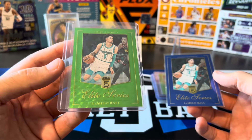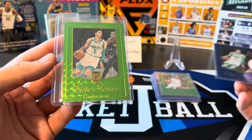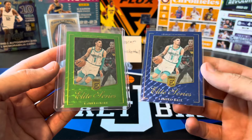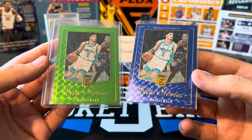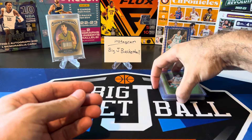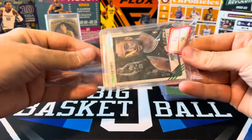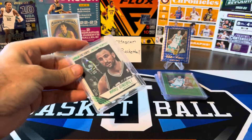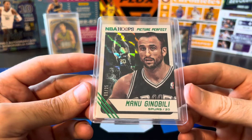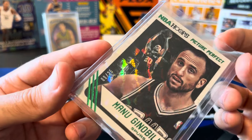The next few cards are towards the new Elite Series set chase — the 2012-13 Elite Series. I really like this insert they did in Elite this year, calling it Elite Series — kind of a nod to the original 1992 or '93 Donruss baseball set that I was a huge fan of. I'm going after the color match set. The blues are to 99, so blue is the best color match for the Pacers. I could have gotten a gold to 10, but that would have been really expensive. So we got the blue Tyrese to 99.